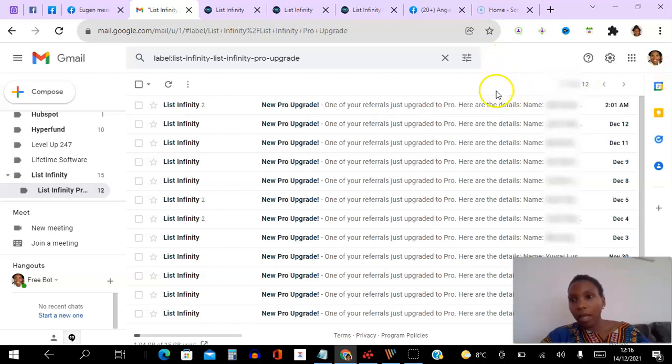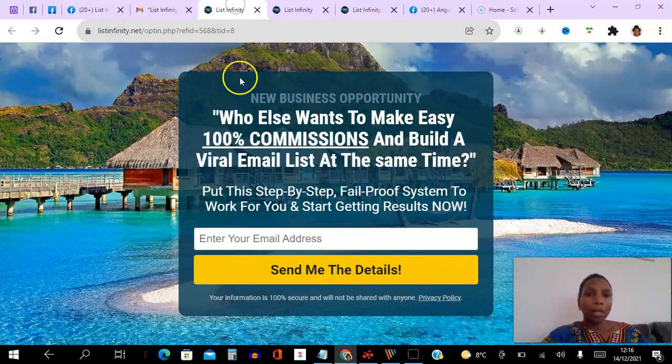If I go to my upgrades here, you can see the dates — this morning, yesterday, the day before, the 10th, 9th, 8th — then a few days gap, the 5th, 4th, 3rd — so almost on a daily basis I'm getting notifications that people are upgrading. Sometimes two or three at a time. In total that's around 16 upgrades, so the proof is there that the system is working, people are going through the funnel, seeing the value, upgrading, and I am getting 100% commission instantly and directly to my Stripe account.